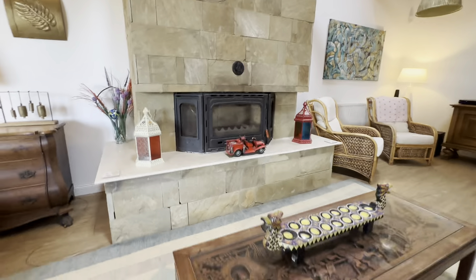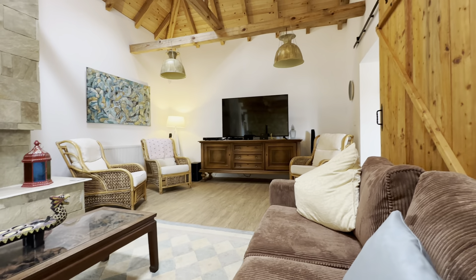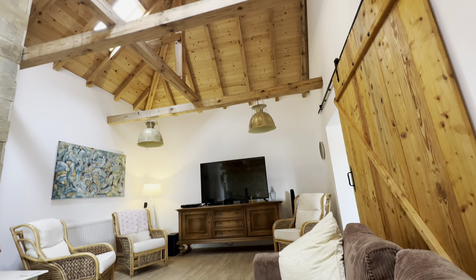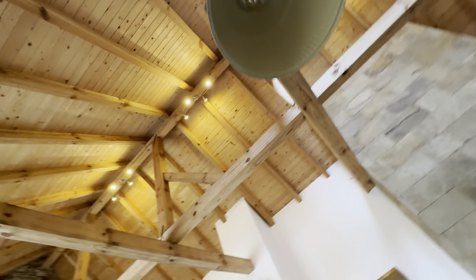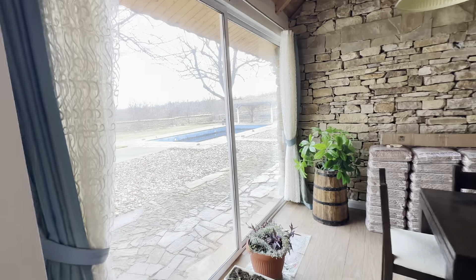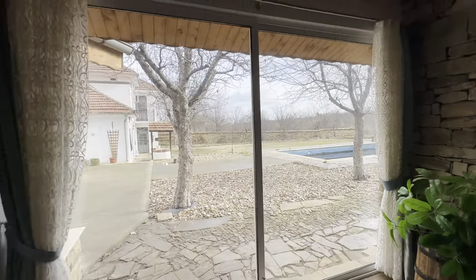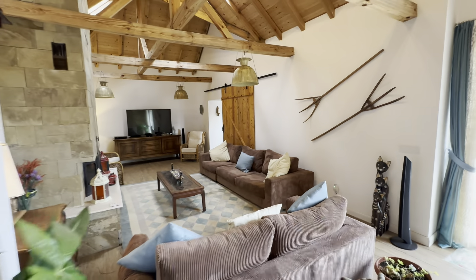Sitting on a nice sofa, watching the beautiful television — whatever you want to see, maybe watching my videos on YouTube, preferably. Then you can enjoy the height, the light, the structure of the roof and the ceiling. Look at the stone wall — perfect, beautiful. And of course we have a nice patio sliding door showing us the beautiful garden with a beautiful swimming pool.